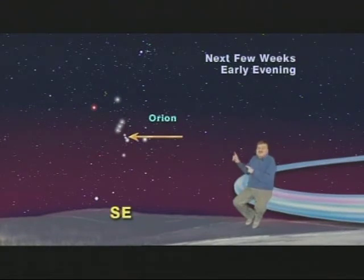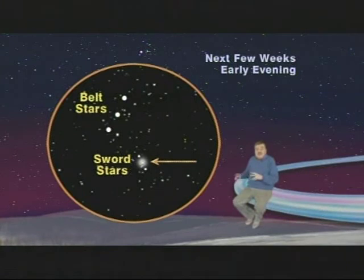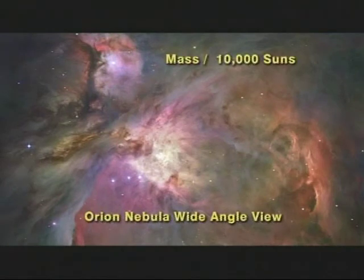And that's because it isn't a star at all, but a gigantic cosmic cloud of gas and dust where new stars are being born — a stellar nursery. We call it the Orion Nebula, and there is enough material here to produce over 10,000 stars the size of our sun.